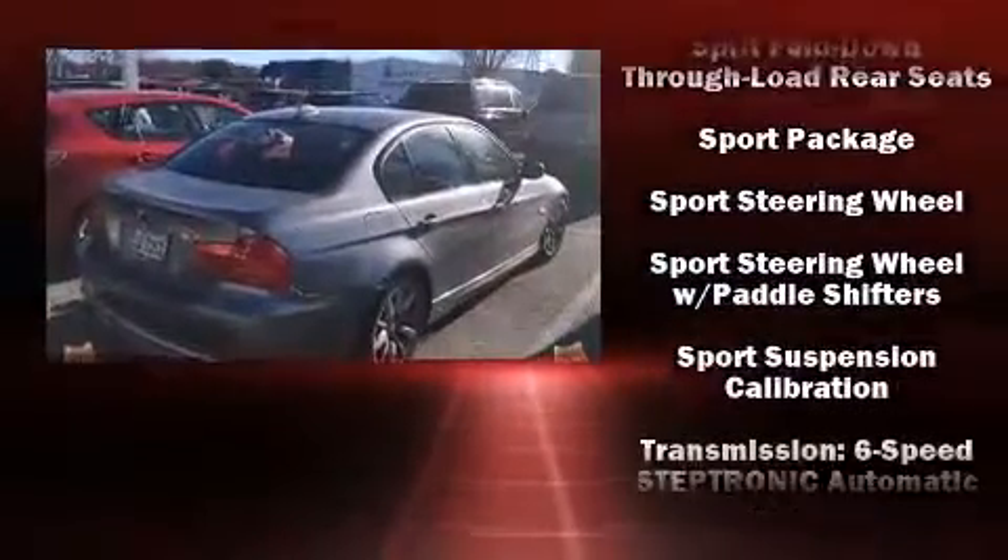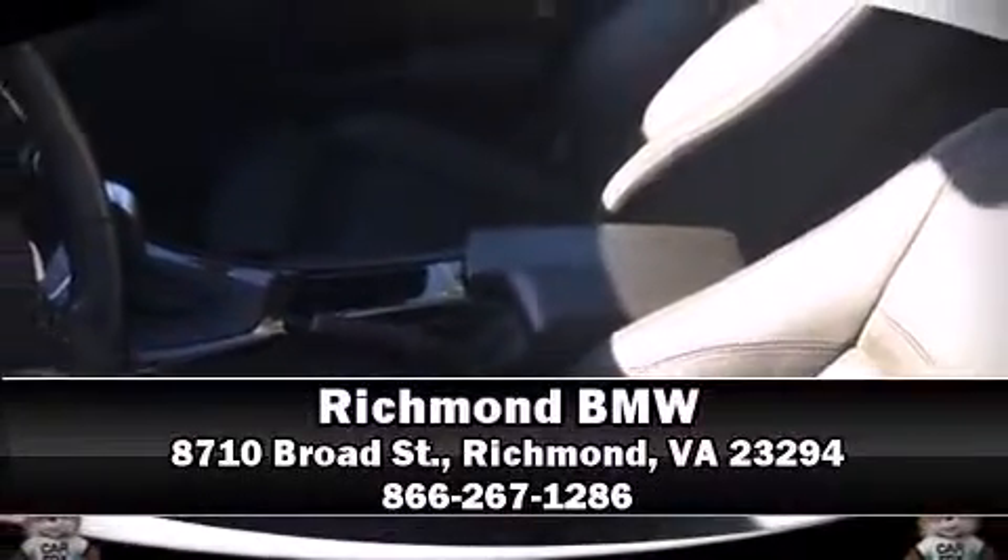A Carfax history report indicates just one previous owner. Our sales reps are extremely helpful and knowledgeable. Stop by our dealership or give us a call for more information.